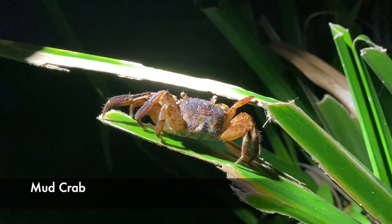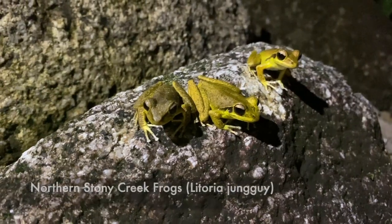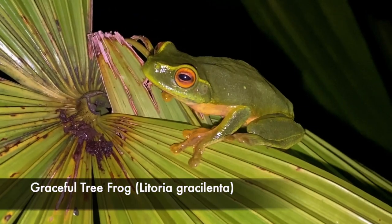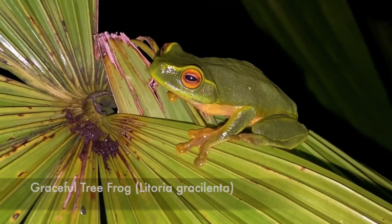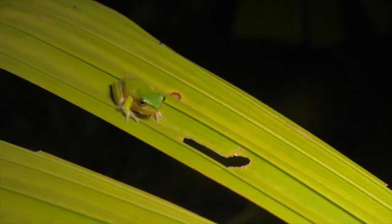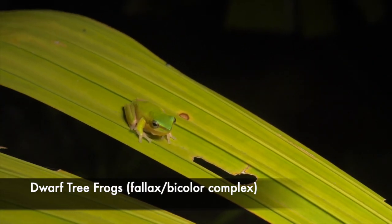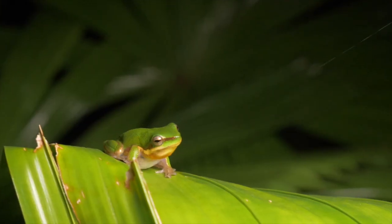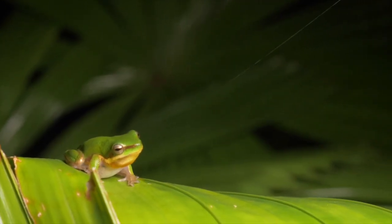It's a crab! Here in the rainforest we've got lots of frogs, and one in particular which is absolutely gorgeous are these dwarf tree frogs. They're only tiny — they only get to about two, two and a half centimetres long.